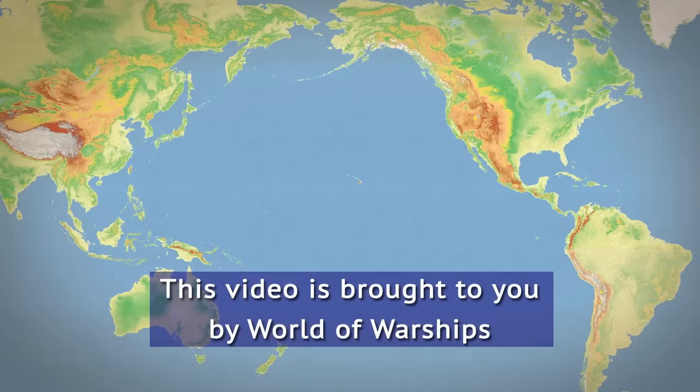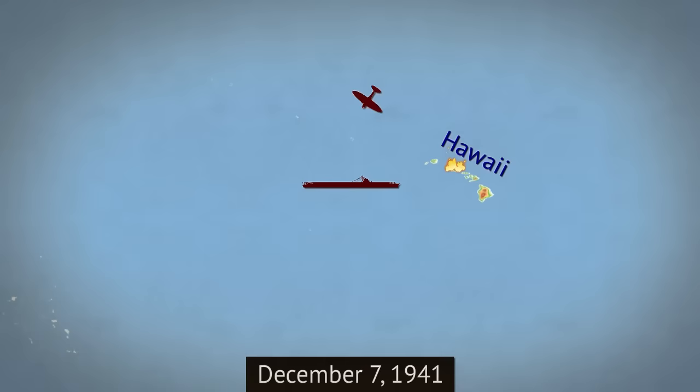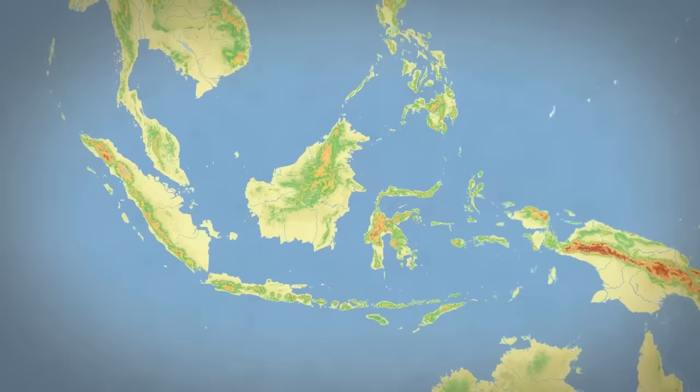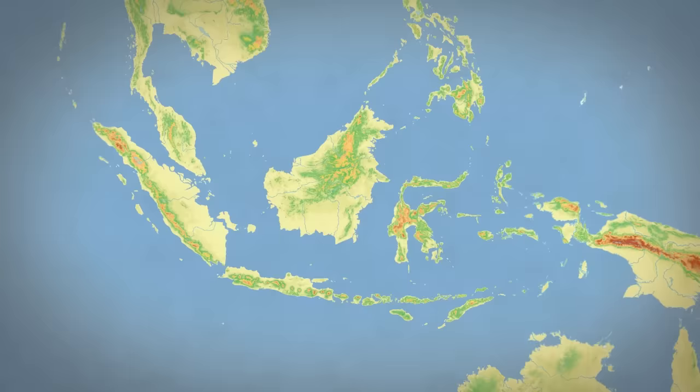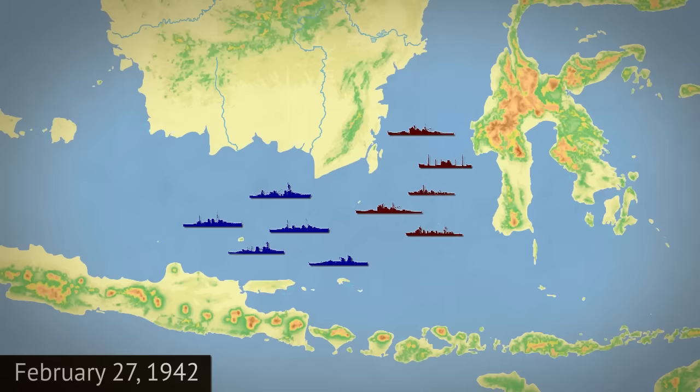Today we are traveling to the Pacific during the Second World War. In December 1941, the Imperial Japanese Navy devastated the American fleet at Pearl Harbor in Hawaii. Japanese forces then launched a series of well-coordinated attacks all over the Pacific. In February 1942, Japan launched an attack on Indonesia. An Allied squadron consisting of Dutch, British, American, and Australian ships confronted the Japanese in a dramatic and decisive naval battle of the Java Sea.